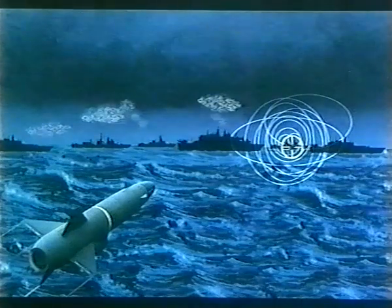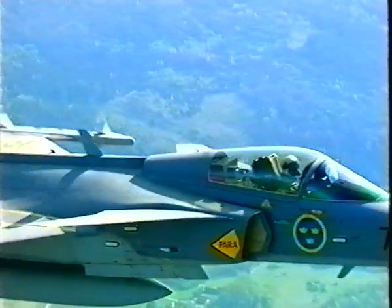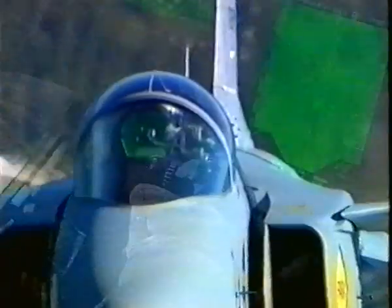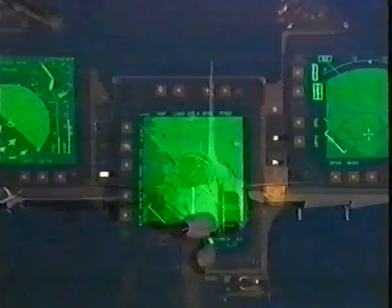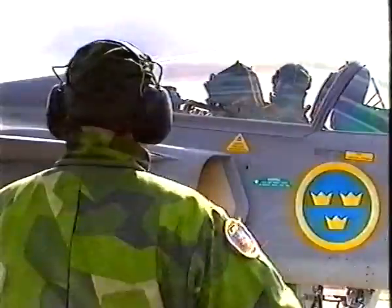This is how the Saab RBS-15 works. A hostile naval force is approaching. An intrusion like this requires an efficient counter-attack — there's no time to lose. We've got to be fast, smart, and accurate. It's time for the anti-ship missile family RBS-15.